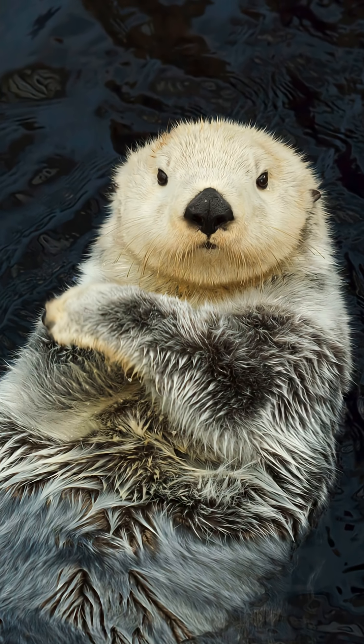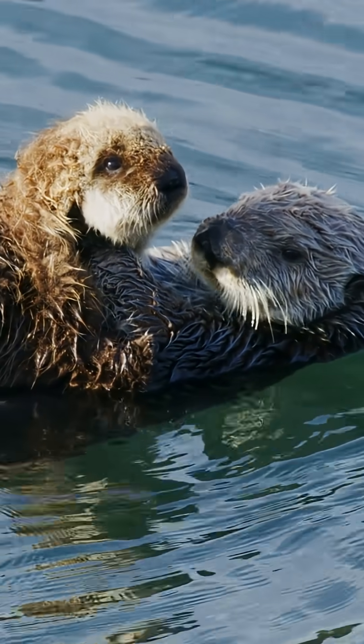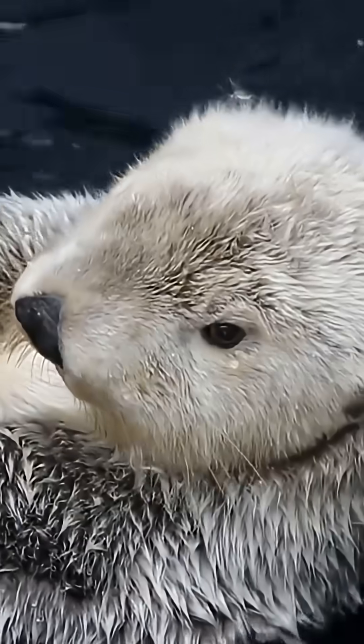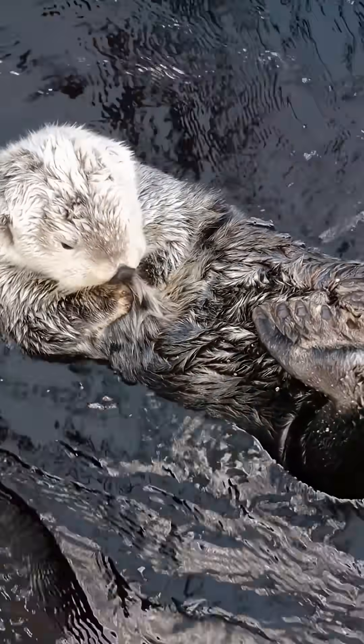Meet the sea otter, the ocean's cute and playful floating furball and one of nature's cleverest survivors. Every morning starts with grooming. Sea otters have the densest fur on earth with nearly a million hairs per square inch. They have no blubber, so their fur is their life jacket and their blanket.